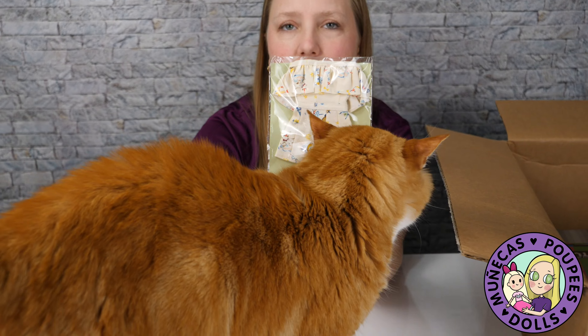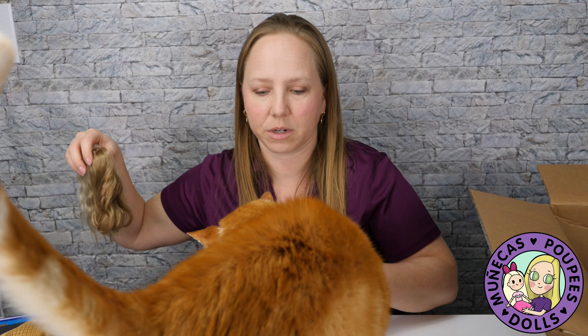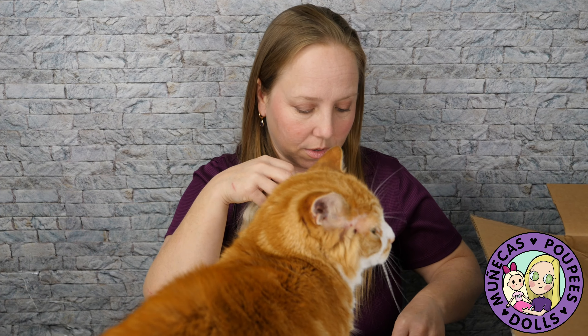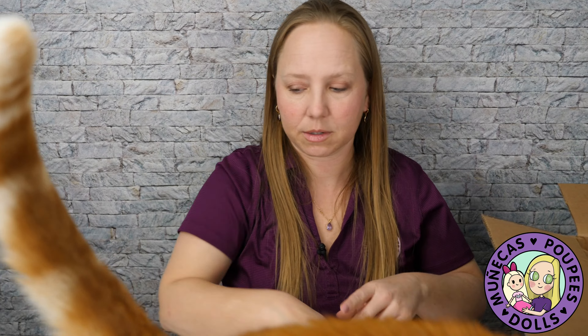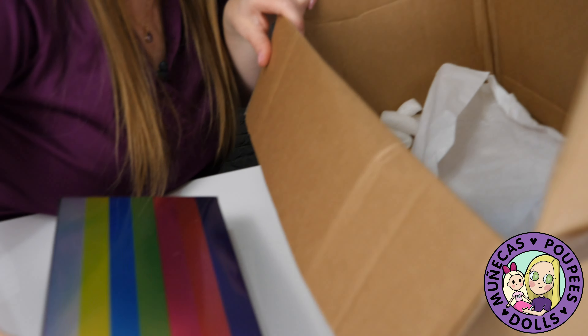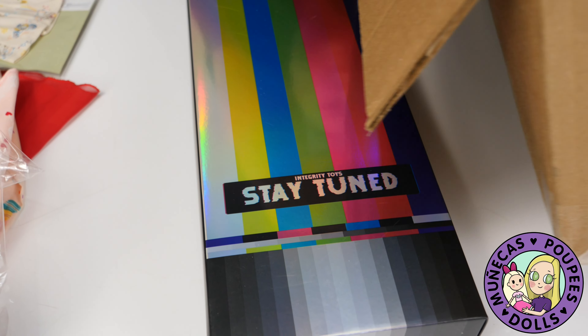The cat is here because the wigs are out — okay buddy! I'm going to put the wigs away. He's lost interest — thank goodness!